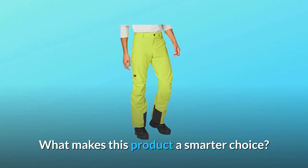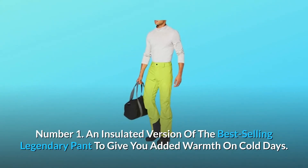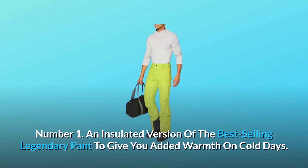What makes this product a smarter choice? Number 1: an insulated version of the best-selling legendary pant to give you added warmth on cold days.